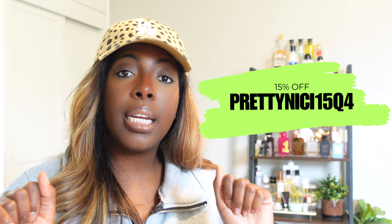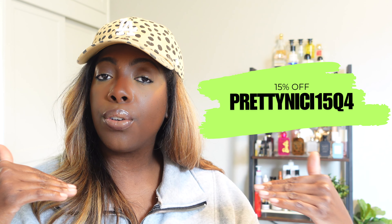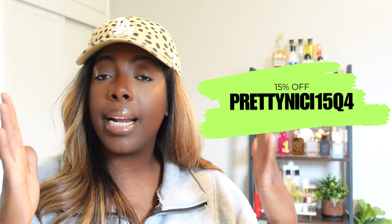Content creator, best friend, cousin, little sister, big sister, auntie — all of the above. I'm your girl, whatever you need me to be. Just a little housekeeping: all the items in this haul will be below in the description box, as well as my coupon code, which is PRETTYNIKI15Q4. I'm gonna put it on the screen so you can see it, because I spell my name and it's an I — don't give me a K because you will not get your discount.